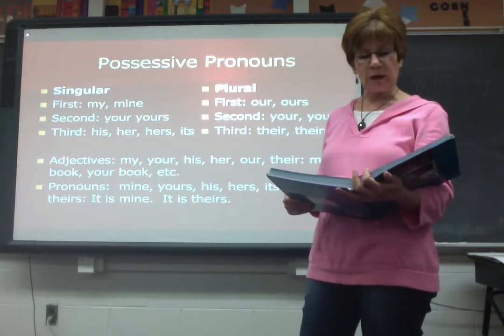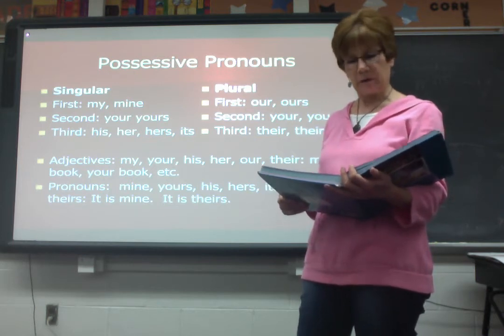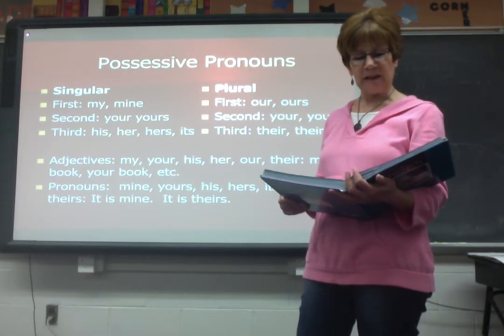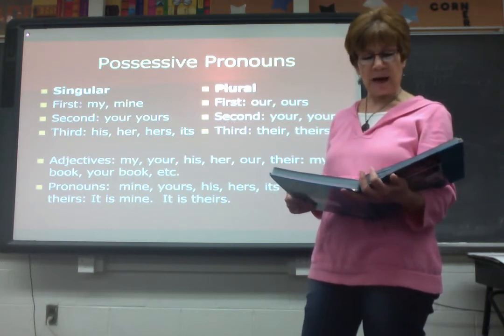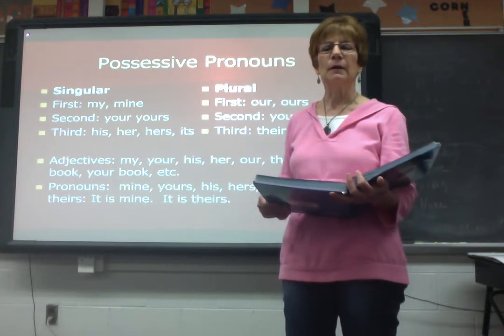She and he bought a new book. Whose is it? It's theirs. Number seven: that poem is by Emily Dickinson. Whose poem is it? Her poem. Number eight: that poem is by Emily Dickinson. The poem is hers.